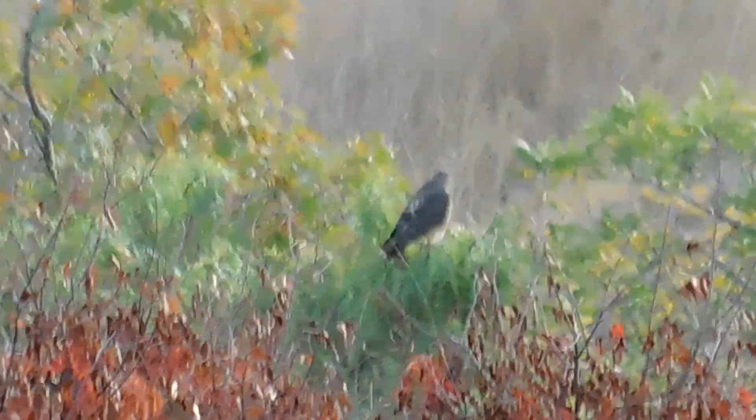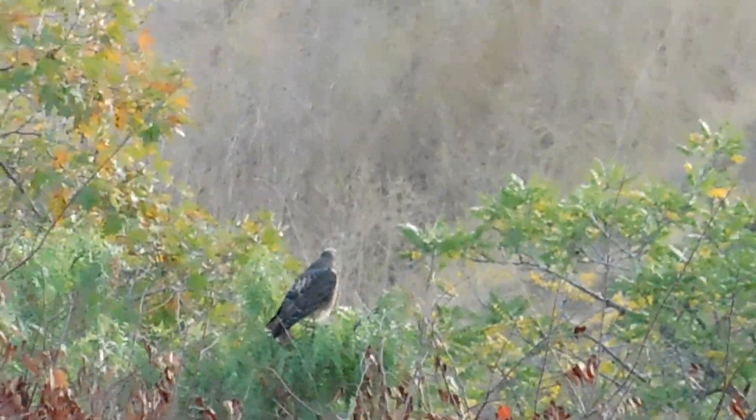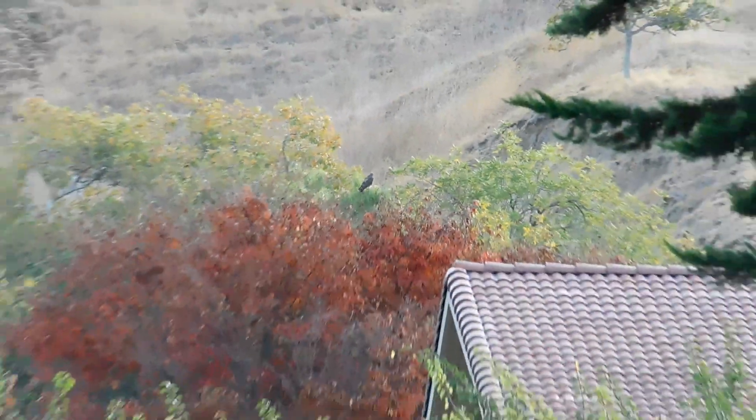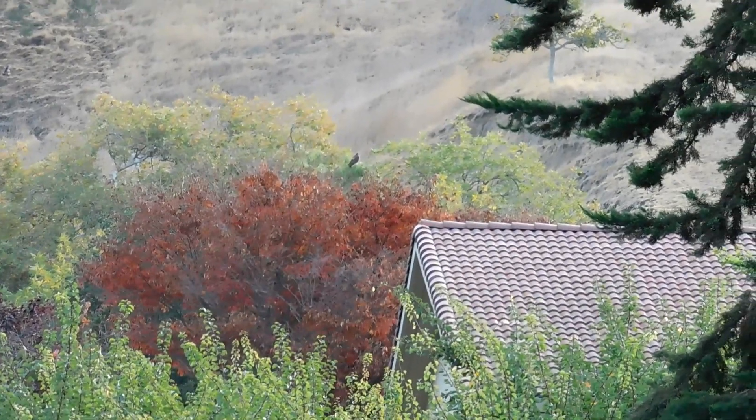We've not yet got to the entrance of Alviso Adobe Park — it's still in the court. I spotted this red-tail hawk on one of the trees. This will be the woodland right beside the creek. As I go further in, it's going to be obscured by that brown tree.